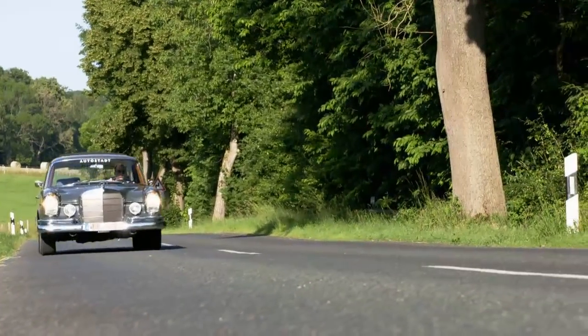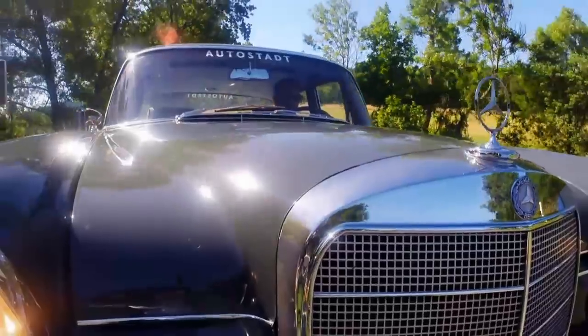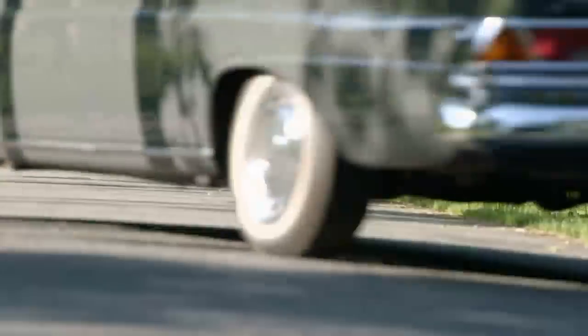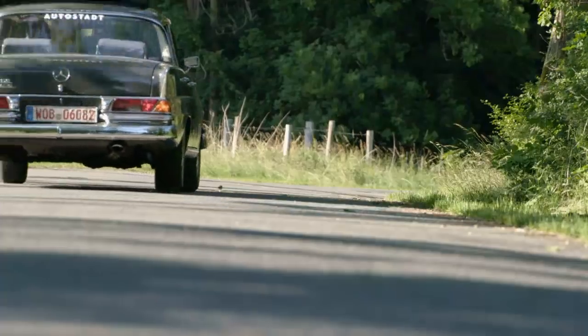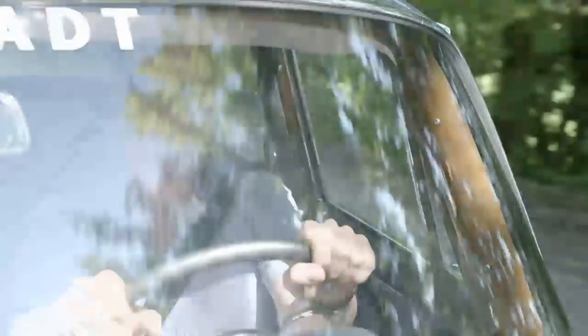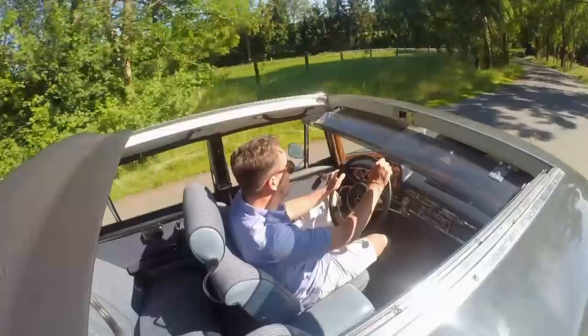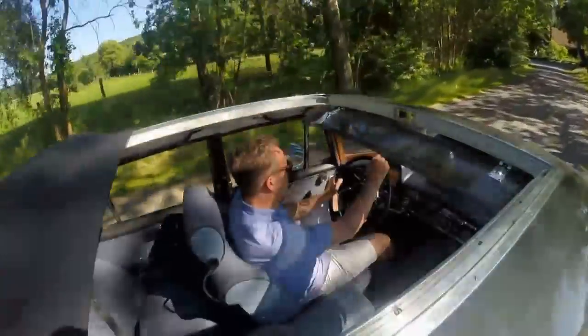Today, classic car expert Christoph Bauer is taking a pioneer of safety and engine technology out for a spin: the Mercedes-Benz 220 SEB, popularly known as the Finney. The official name of this series, introduced in 1959, is the W111. The most innovative model in the series shines with its elaborate fuel injection system.